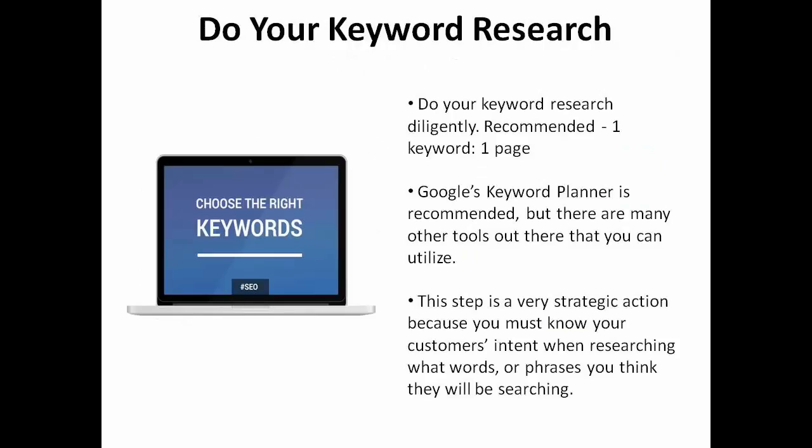Are you doing your keyword research? I recommend Google's Keyword Planner, but there are many tools out there that you can utilize. This step is a very strategic action because you must know your customer's intent when researching what words or phrases you think they will be searching.